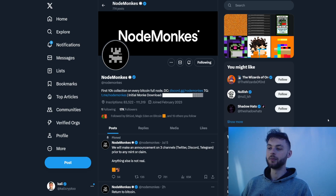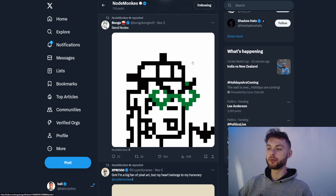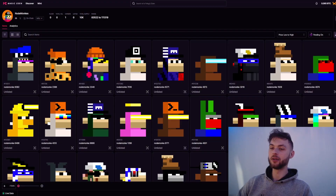The next one I want to talk about is Node Monkeys, a collection I've been watching since ordinals came out. This is going to be the first 10K collection fully inscribed on Bitcoin, and they're doing something really special by trying to onboard the masses into ordinals. It's going to be a fully public mint, and I think it will do really well — free ordinals tend to gain a lot of traction. You can already see the entire collection inscribed on Magic Eden, with multiple rare ones featuring different attributes.